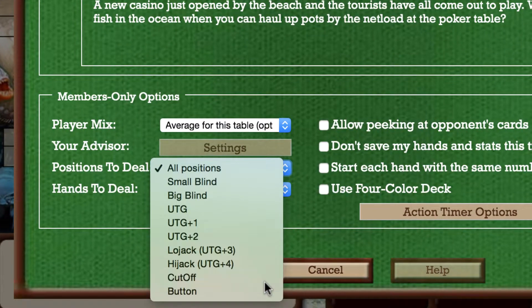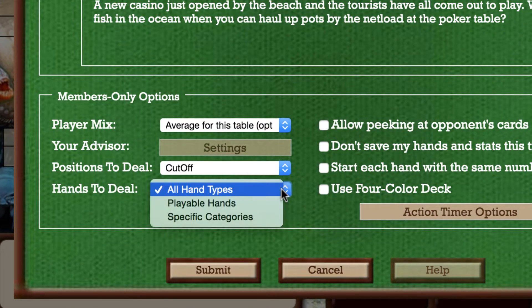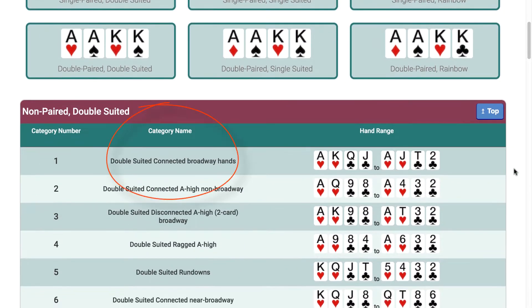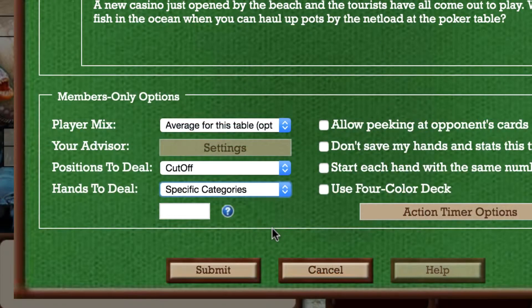You can freeze the button, or only deal playable hands, or only deal hands from a specific category, such as double-suited connectors. This allows you to focus on aspects of your game that need the most attention.